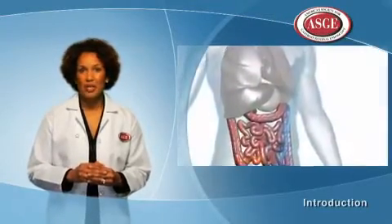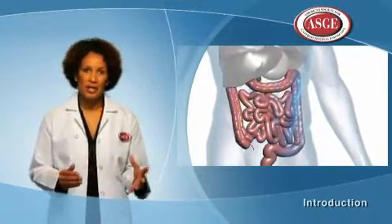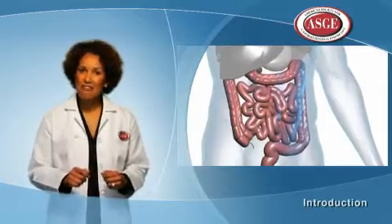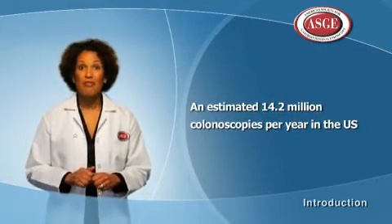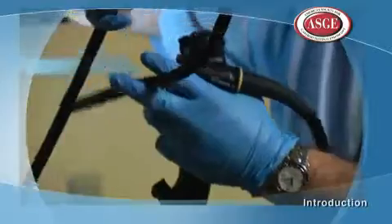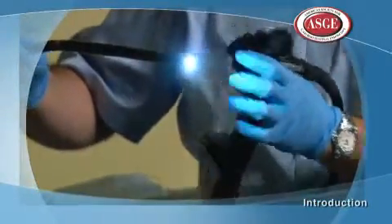Colonoscopy is a procedure that we use to look at the large intestine, also called a large bowel or colon. Colonoscopy has been around since the 1970s and is a safe, effective, and well-tolerated exam. There are about 14 million colonoscopies done in the U.S. each year. A colonoscope is a flexible tube with a small camera and a light on the end that allows a doctor to see inside your colon.